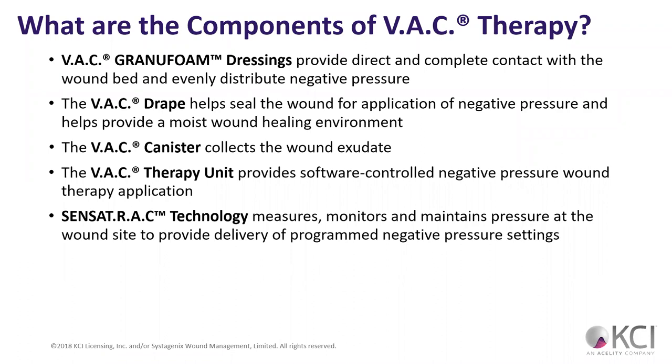What are the components of VAC therapy? Well, there are a couple of different components. The granular foam dressing is the major part — this is the part that's going to provide direct and complete contact with the wound bed. The granular foam dressing is what you can think of as that primary dressing that you would normally put in a wound.